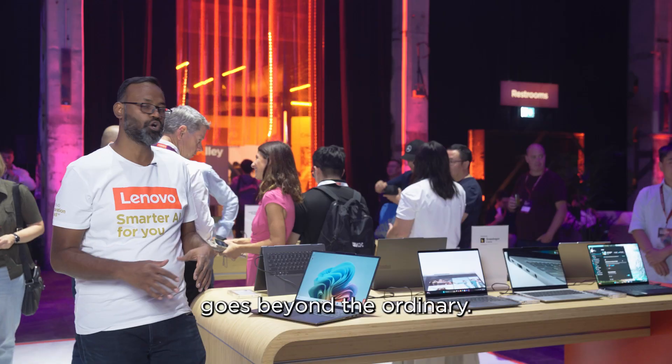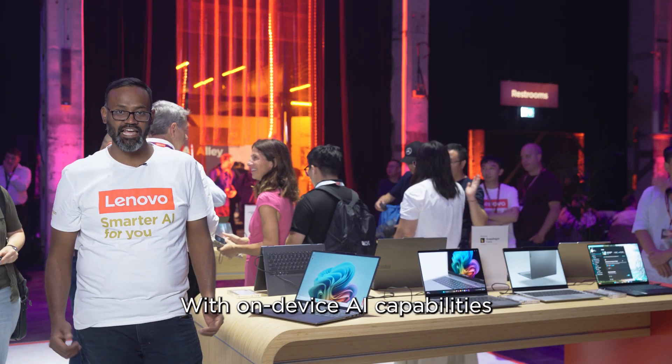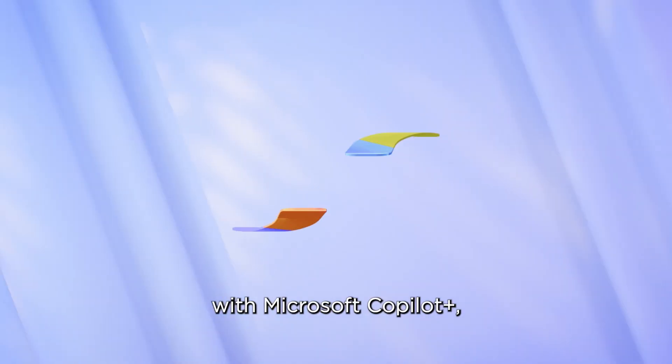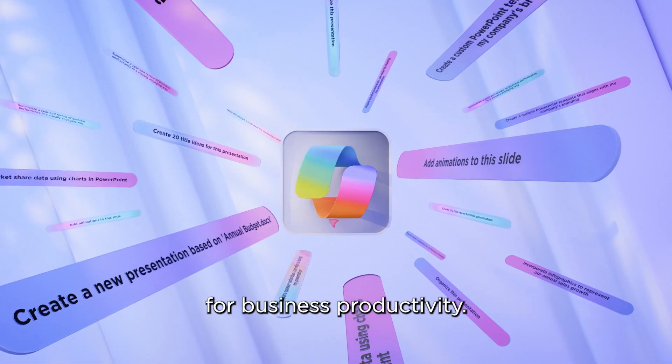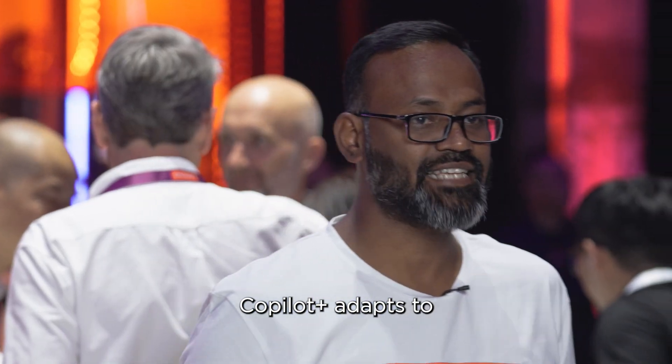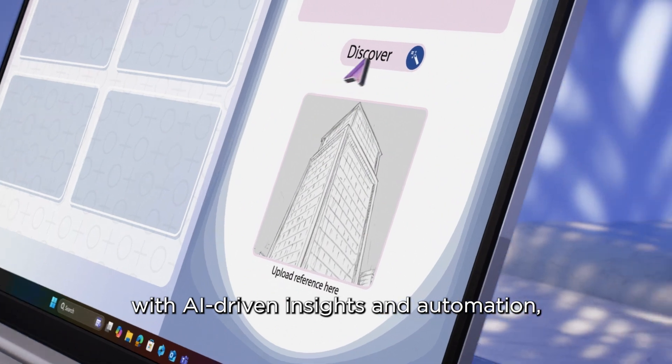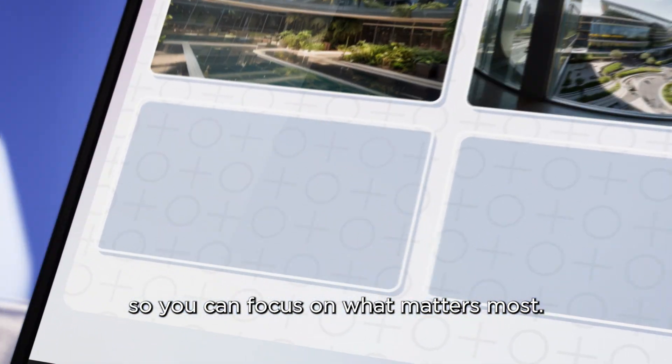These ThinkBooks go beyond the ordinary with on-device AI capabilities seamlessly integrated with Microsoft Co-Pilot Plus — it's a game-changer for business productivity. Co-Pilot Plus adapts to your style, enhancing your workflow with AI-driven insights and automation so you can focus on what matters most.